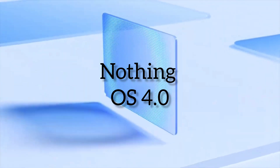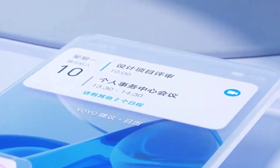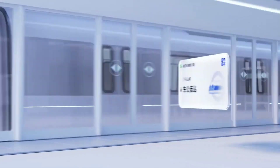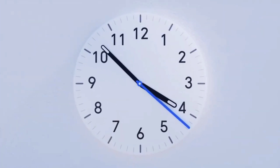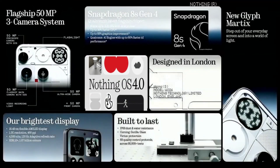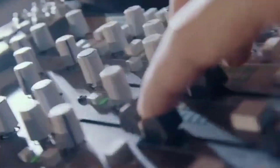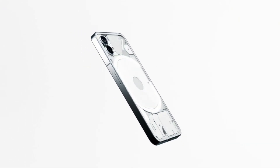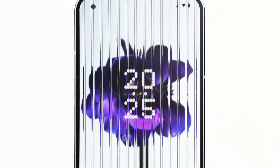Nothing OS 4 is the upcoming major software update from Nothing. It is built on Android 16 and is expected to roll out between September and November 2025. The first phone to receive the update will be the new Nothing Phone 3, followed by other models like the Phone 2a, Phone 2, CMF Phone 1, and CMF Phone 2 Pro. However, the original Phone 1 will not get this update as its official support has ended.